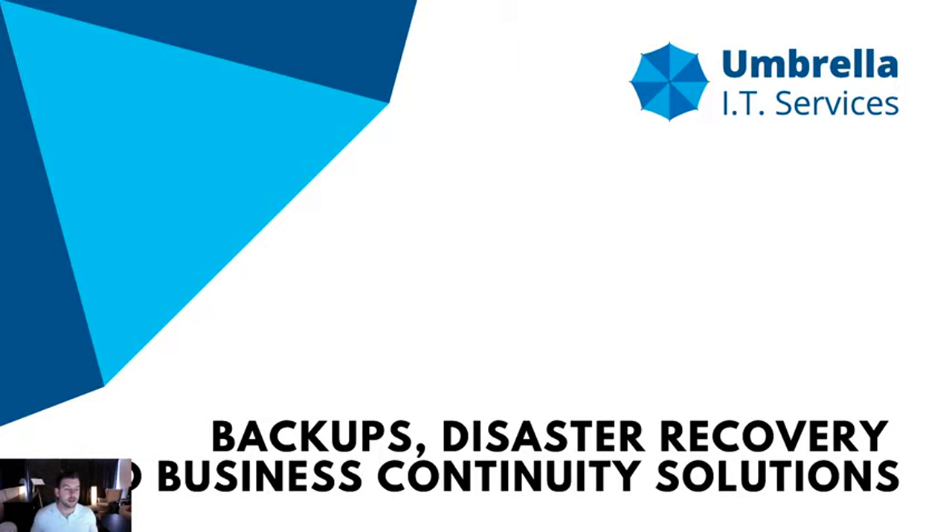Hello everybody, my name is Jake. Thank you as usual for joining me today. I hope you're having a great Friday afternoon. My name is Jake from Umbrella IT Services, and today we're going to be talking about securing the data and systems inside of your organization by using backups, disaster recovery, and business continuity solutions.